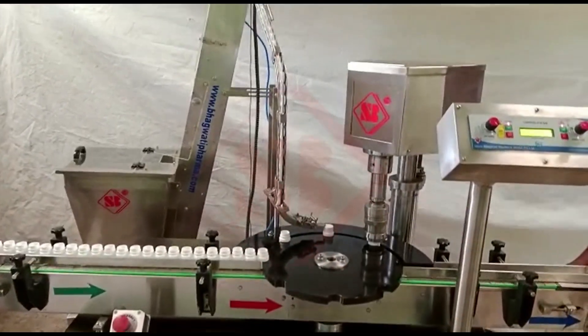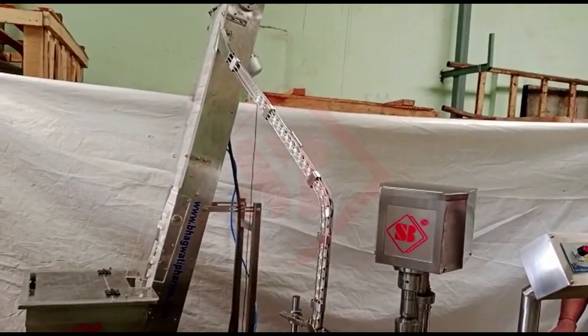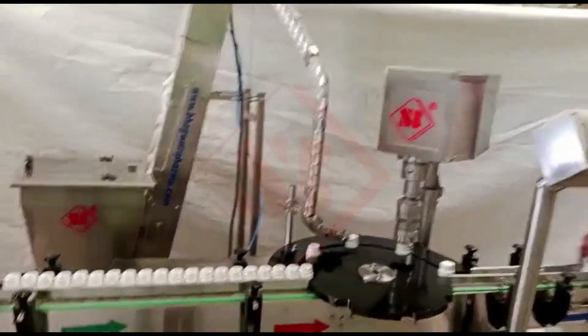These machines are commonly used in various industries, including food and beverage, pharmaceuticals, and cosmetics, where consistent and reliable sealing is crucial for product quality and safety.